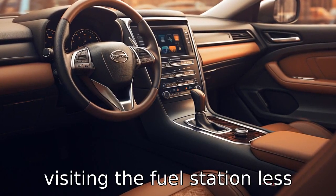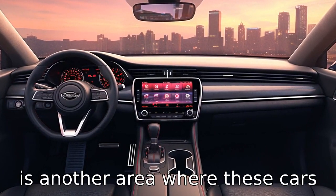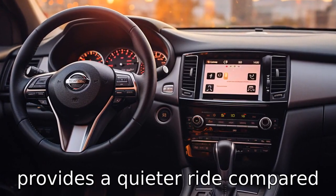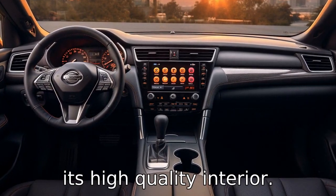That means you will be visiting the fuel station less frequently with the Honda Accord. Difference three — comfort is another area where these cars differ. The Nissan Maxima has more upscale materials and provides a quieter ride compared to the Honda Accord, with a more luxurious feel thanks to its high-quality interior.